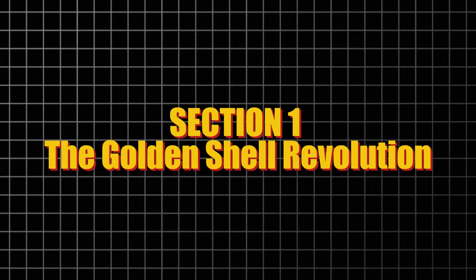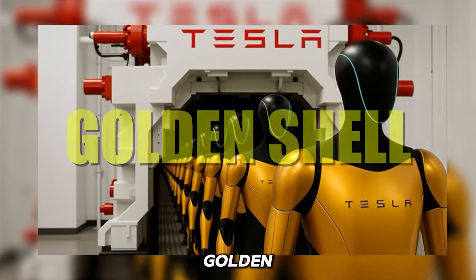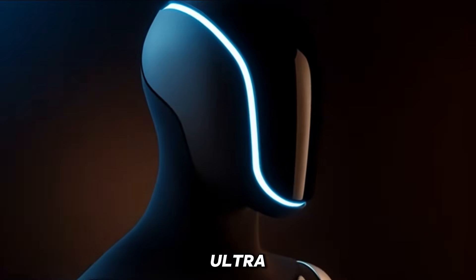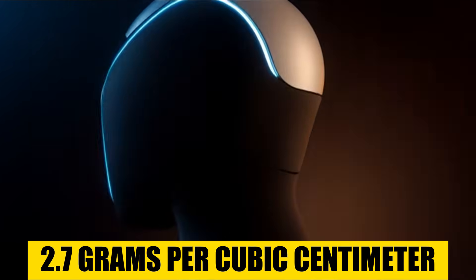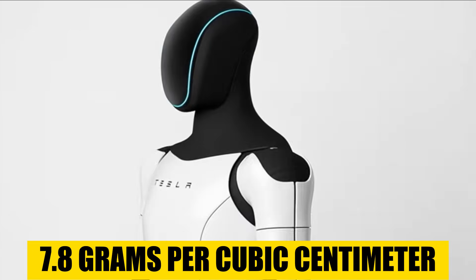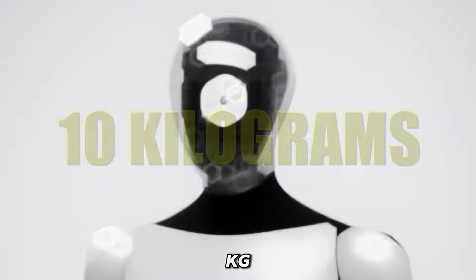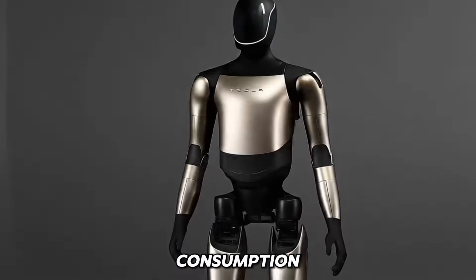One of the most striking features of Optimus Gen 4 is its golden shell — and this isn't just about aesthetics. The exterior is crafted from ultralight aluminum alloy with a density of just 2.7 grams per cubic centimetre, nearly three times lighter than conventional steel at 7.8 grams per cubic centimetre. This reduces Optimus' overall weight by 10 kilograms compared to previous versions, directly improving mobility and lowering energy consumption.